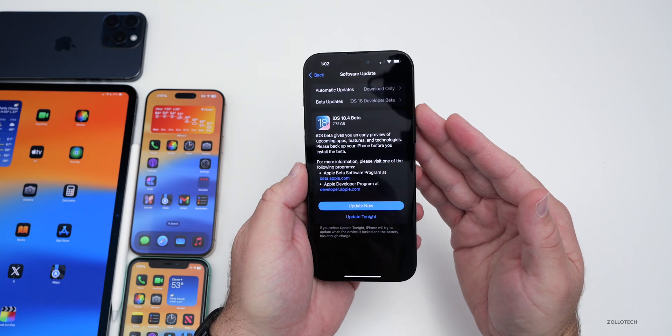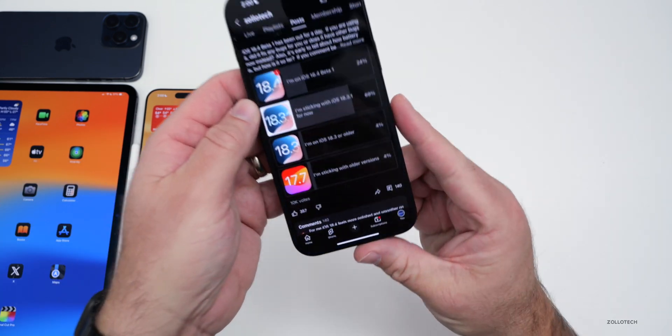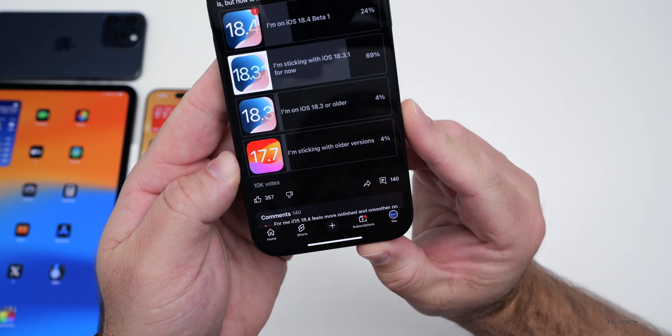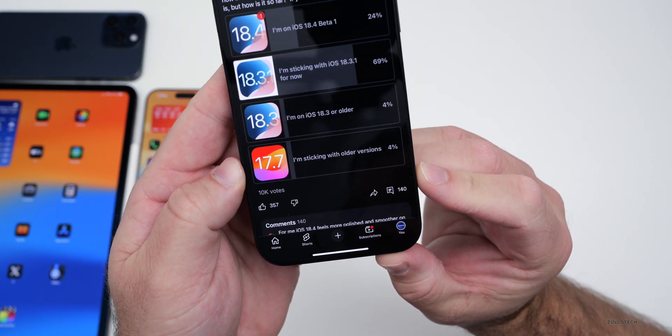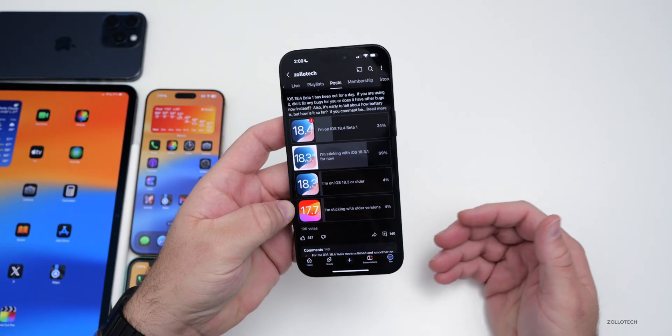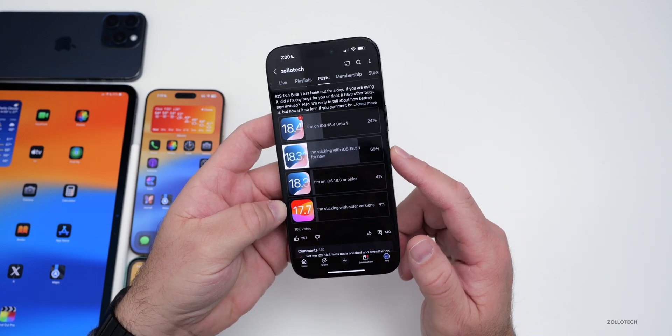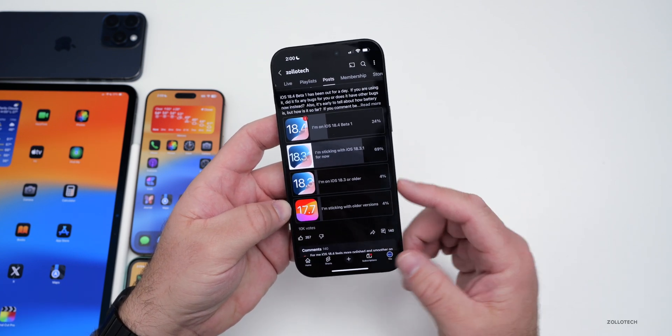I've been using this full time on my 16 Pro Max and iPad Pro, and many of you commented on the YouTube community poll where, at the time of this video, there are over 10,000 votes and 140 comments. I've gone through all the comments to see what it's like so far. I do expect it to improve, but stick around toward the end of the video where we'll go over some of your comments.